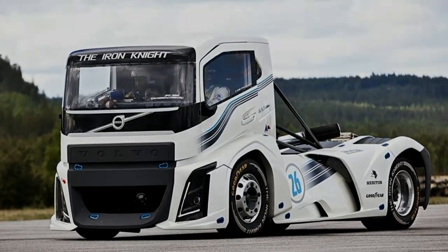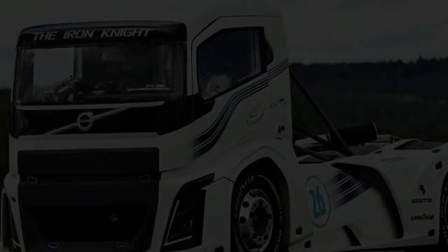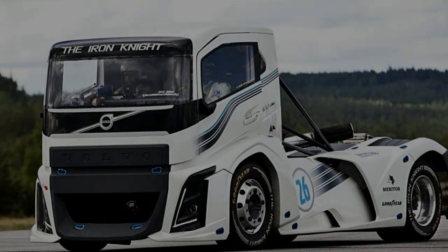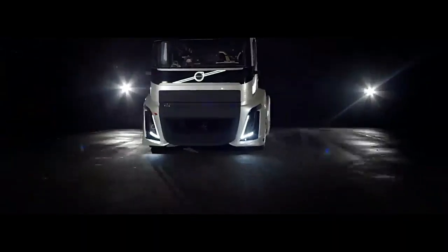Beyond its blistering speed and jaw-dropping performance, the Volvo Iron Knight represents Volvo Trucks' unwavering commitment to pushing the boundaries of what's possible in heavy-duty transportation. It serves as a platform for testing new technologies and pushing the limits of engineering excellence.